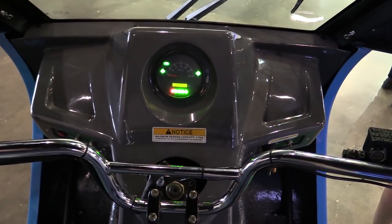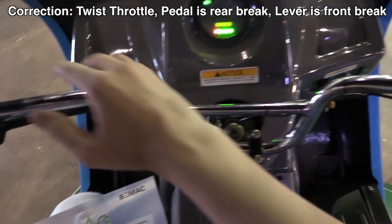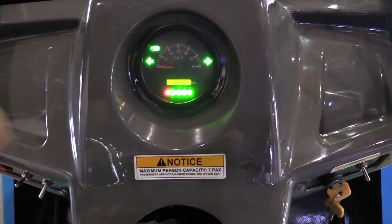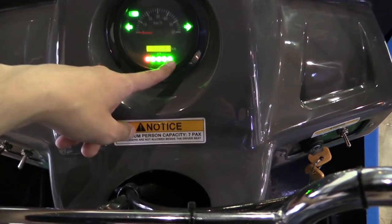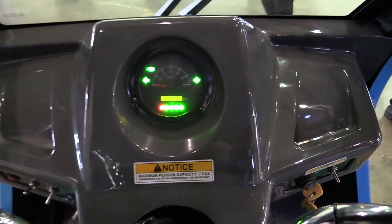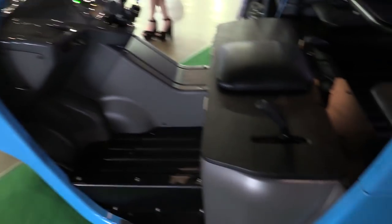If we take a look at the controls, you can see it's pretty simple. We've got a go pedal down there, a brake up here, some indicators, horns, lighting, and then your speedo in the middle which will also tell you your distance and the capacity of the batteries. You can see right now it's fully charged, and I believe the odometer is just 3.1 kilometres, so perhaps this one has never left their demo floor.